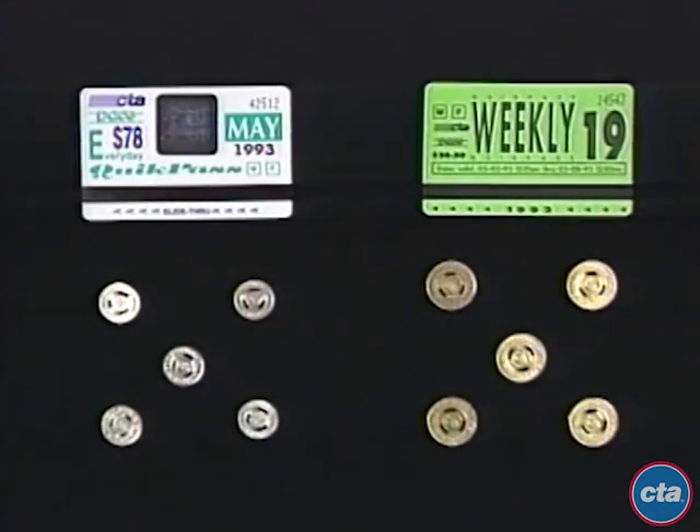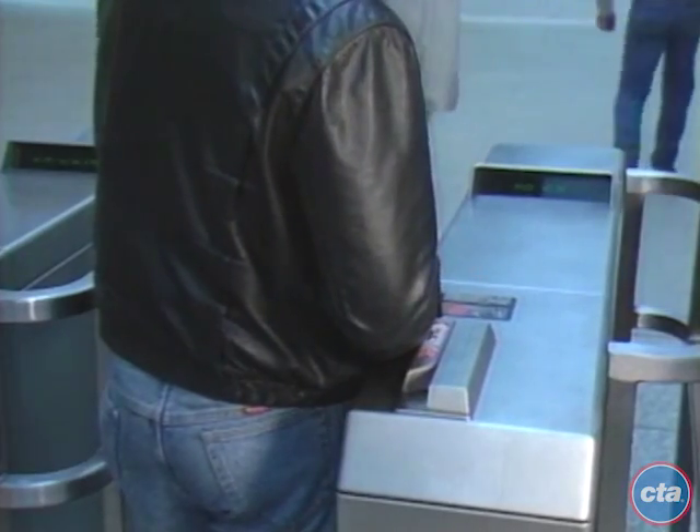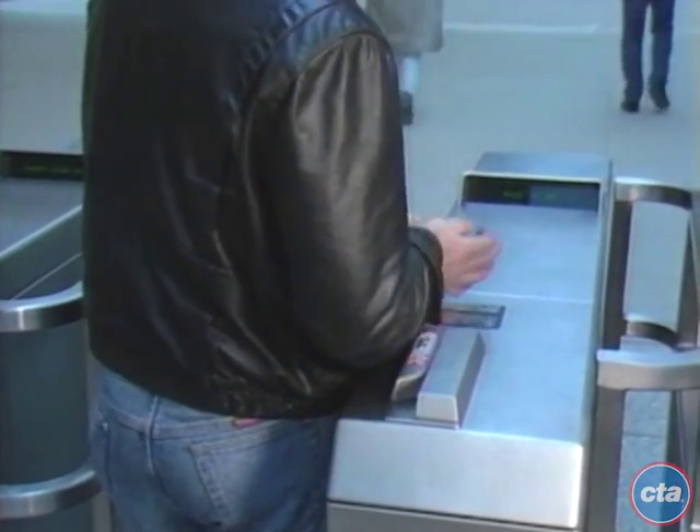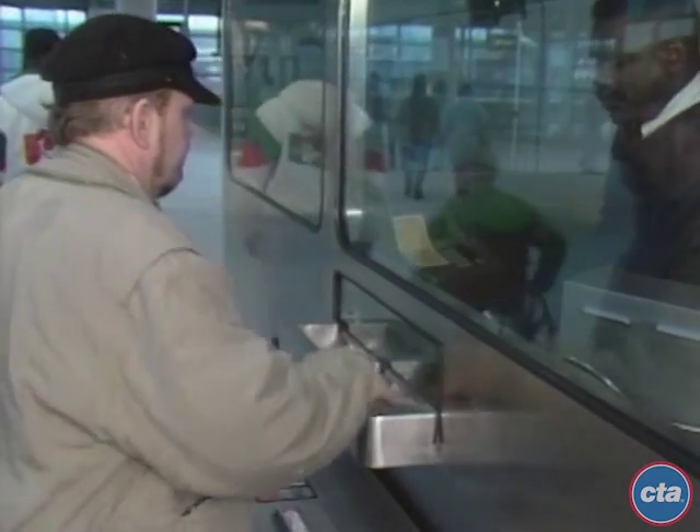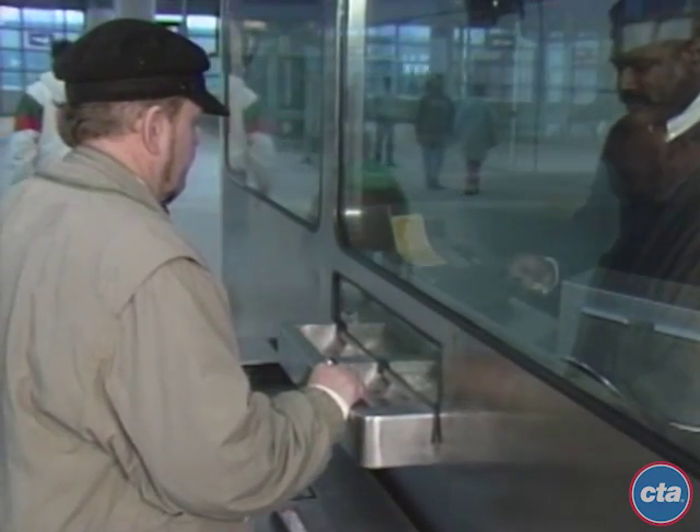CTA's new exact fare system at the eight new Orange Line stations will make it easier and quicker to get to the trains. Magnetic passes and tokens will continue to be the quickest and most cost-efficient way to pay a fare. For those who do not use the system on a regular basis, exact coin fare will also be accepted in the turnstiles.